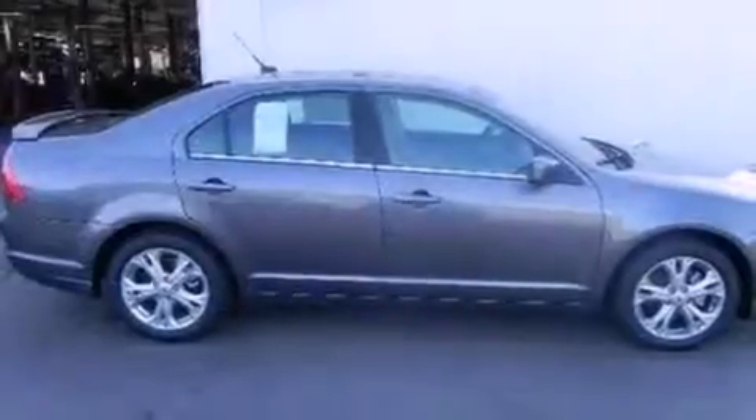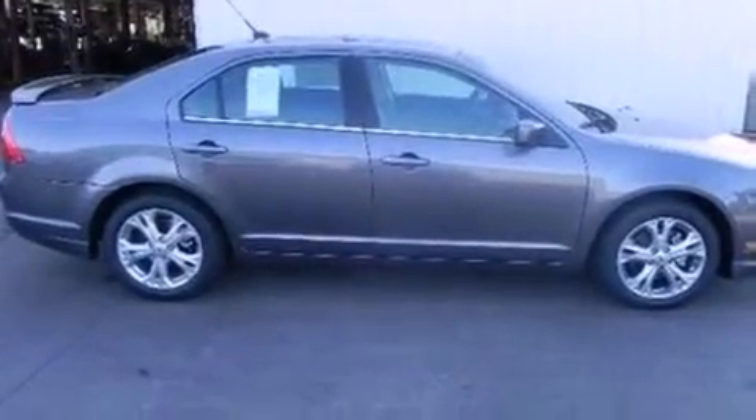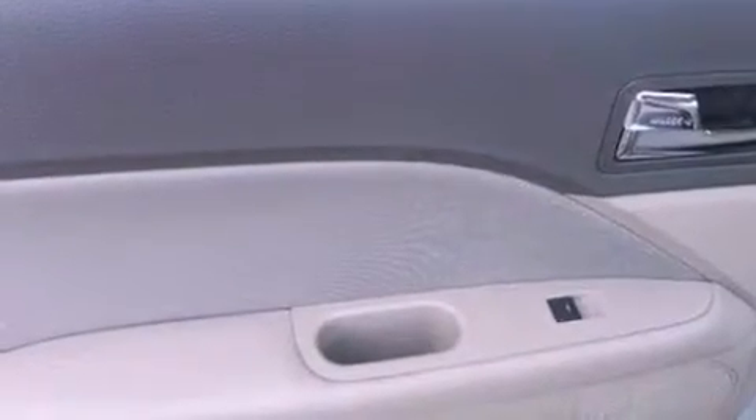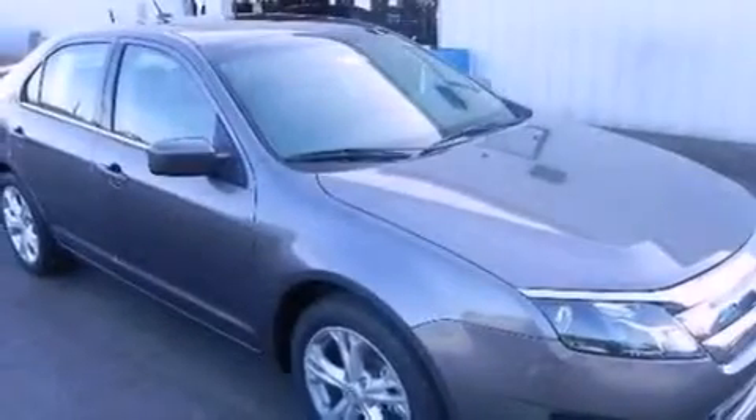The following features are also included: a multi-function display, air conditioning, cruise control, a six-speaker audio system, performance tires, a four-wheel independent suspension, a rear spoiler, dusk-sensing headlights, an auto-dimming rearview mirror, and an auxiliary power outlet.